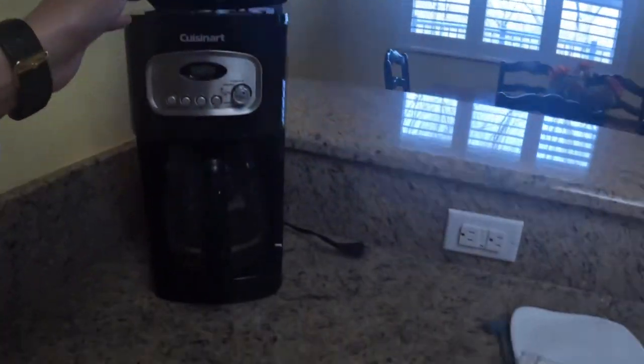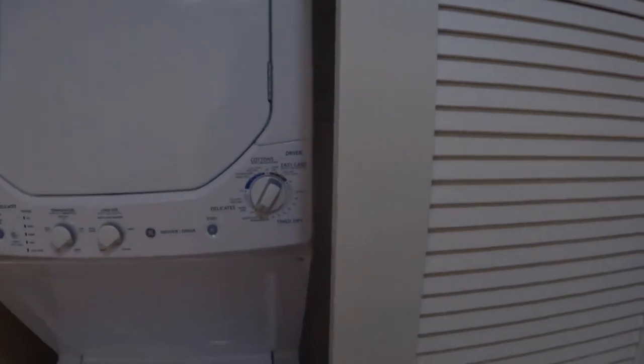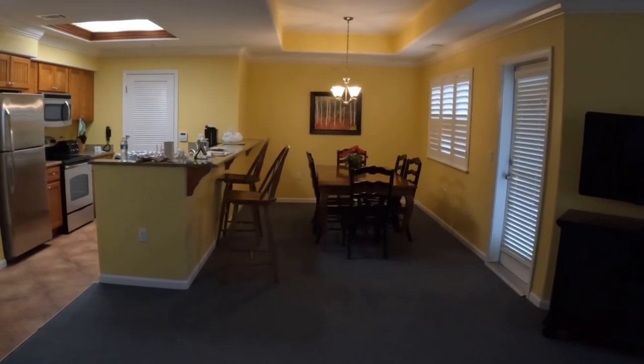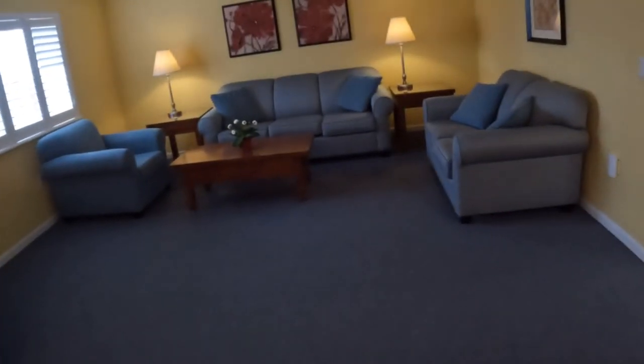It comes with free coffee and a coffee maker. It also comes with a dryer and washer. There's the dining table, and here's the living room.